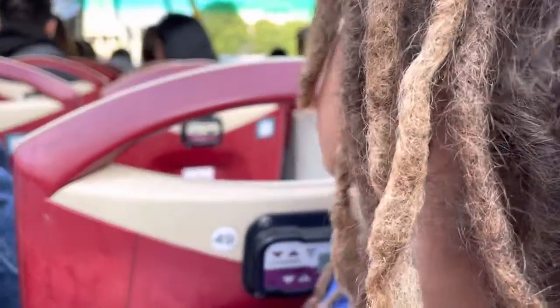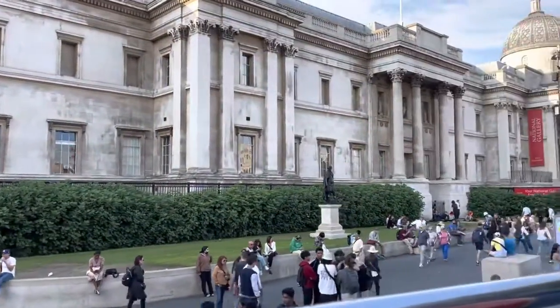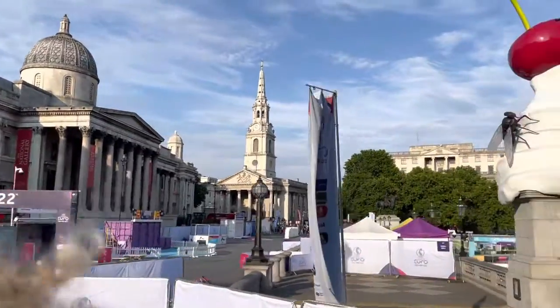Approaching Trafalgar Square. And what are we going to see? Manoel, out there we can see the National Gallery. There's a welcome to UEFA football.